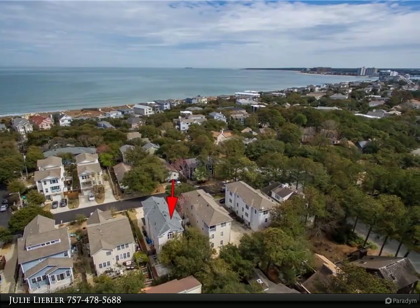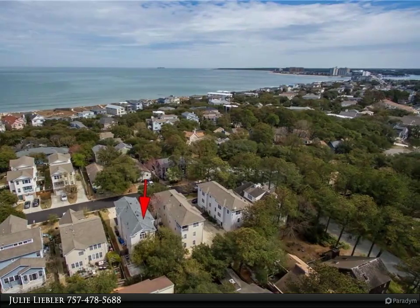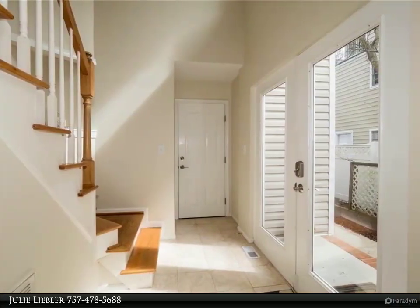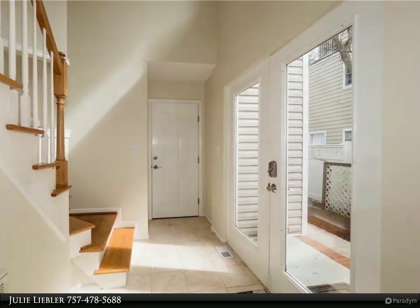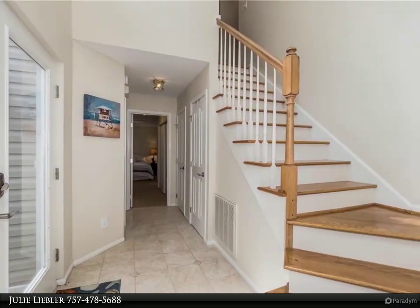Large first-floor bedroom with bathroom. 2nd-level living area with beautiful hardwood floors, coastal-inspired kitchen, gas fireplace, and balcony overlooking the private backyard. 3rd-floor master suite and guest bedroom. All bedrooms have an attached full bath.